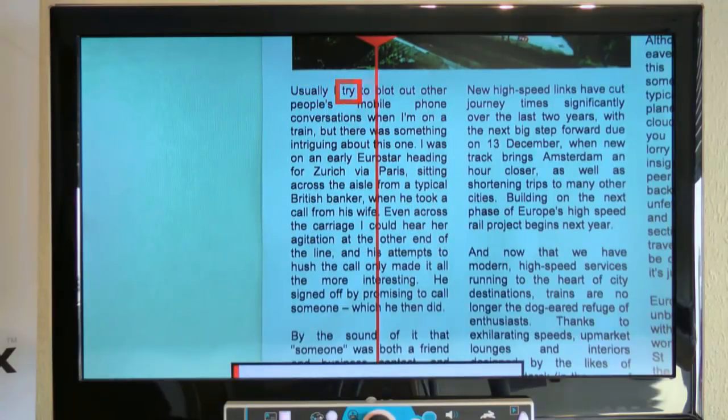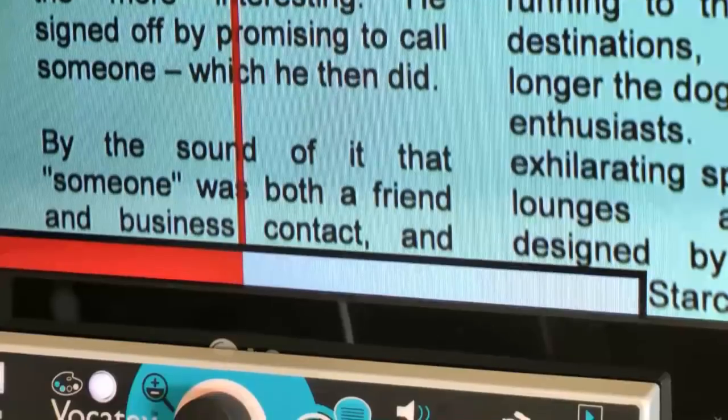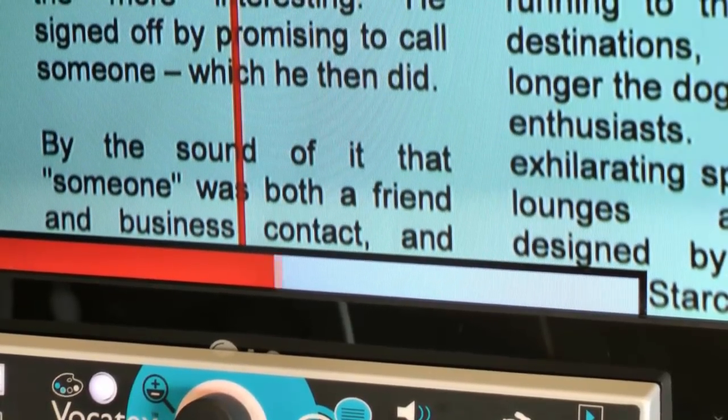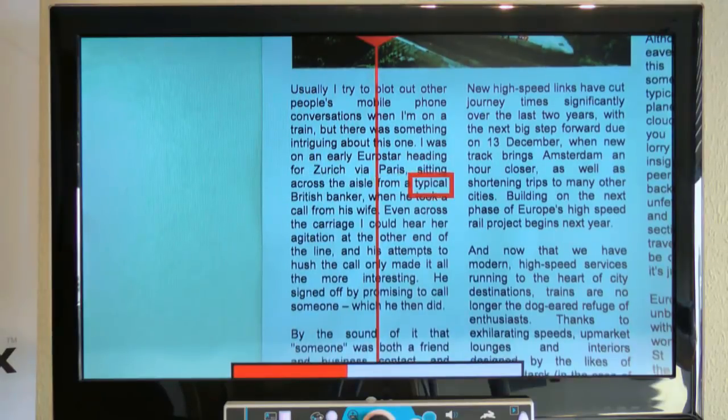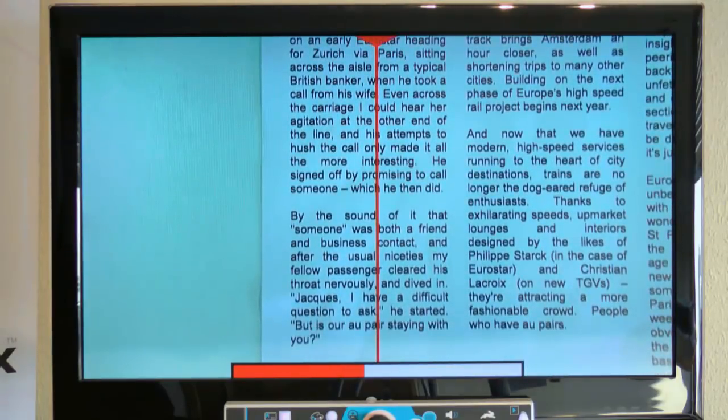You follow the text on screen with the reading box and the progress indicator. Thanks to the new unique reading function, you can read continuously without disturbing pauses.